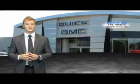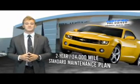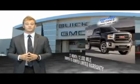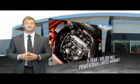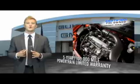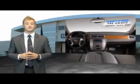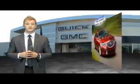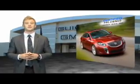For owners of a certified pre-owned GM, the bar has just been raised. Enjoy a 2-year, 24,000-mile standard maintenance plan, a 12-month, 12,000-mile bumper-to-bumper limited warranty, and a 5-year, 100,000-mile powertrain limited warranty. We're so confident in our quality that we'll even give you 3 days or 150 miles to make sure you've made the right decision. Be worry-free in a GM certified pre-owned vehicle today.